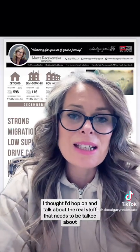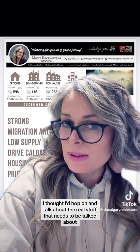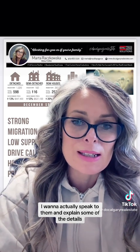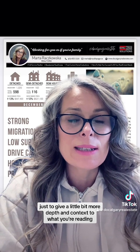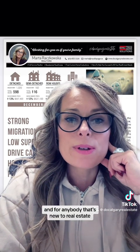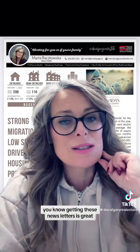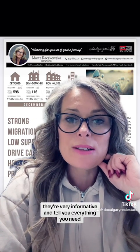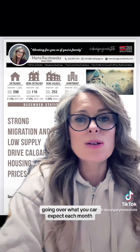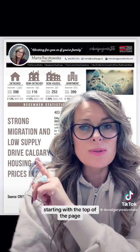Now that I have your attention, I thought I'd hop on and talk about the Calgary real estate market for this year. I thought I'd do something different — instead of just posting my newsletters, I want to actually speak to them and explain some of the details, to give a bit more depth and context to what you're reading, especially for my younger generation and anyone new to real estate. I'm going to start from the basics, going over what you can expect each month.